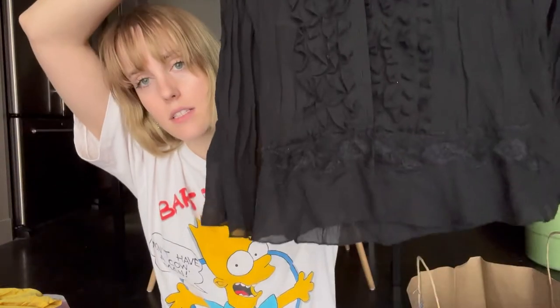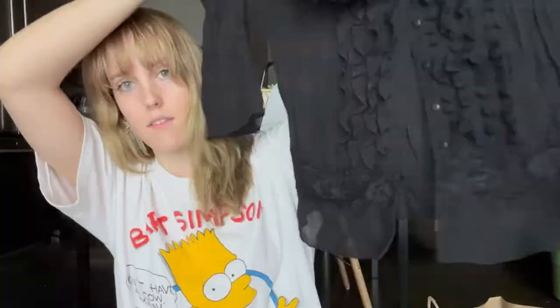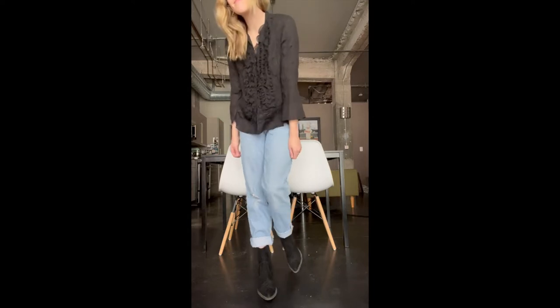Next we have this little frilly top — it's long sleeve with some frilly little arms. I thought this would be cute for something a little fancier, maybe like a date night or church outfit. We'll see what I can do with it.